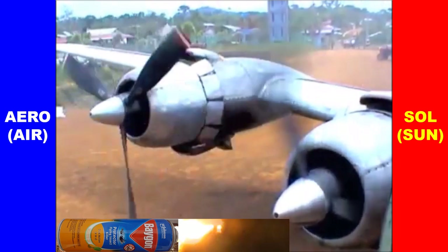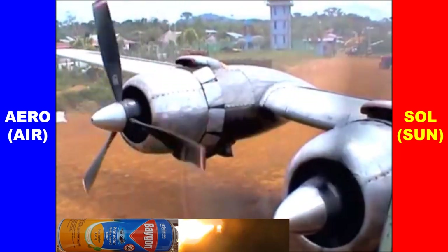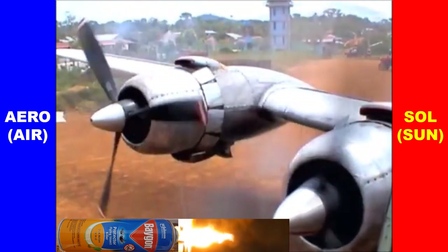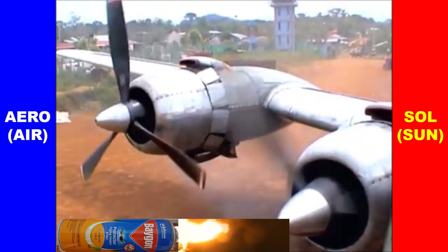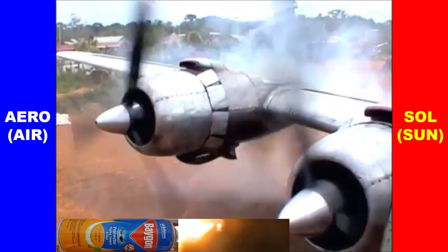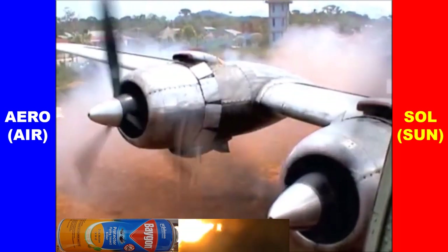Because the Philippines is a tropical country, using solar energy extends the flight time and distance of the air-sun drone plane. When aerosol cans are laid down, they would look like jet engines. Like jet fuels, the liquid propellants inside them are flammable.